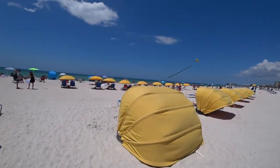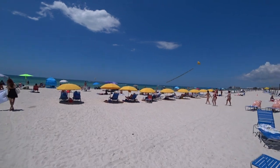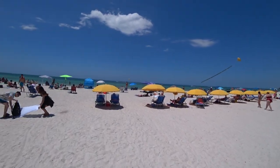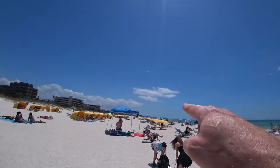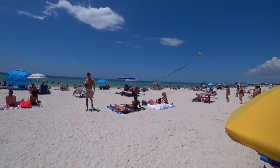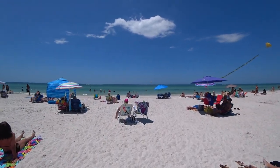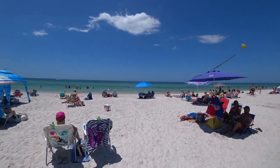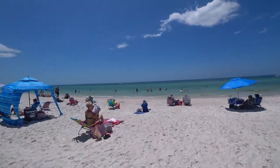The beach is looking good here. The sand is nice. The water looks very clear. I don't see any signs of red tide or anything like that. I was just down at Paseo Grillo Beach a few minutes ago and that beach was looking good too.